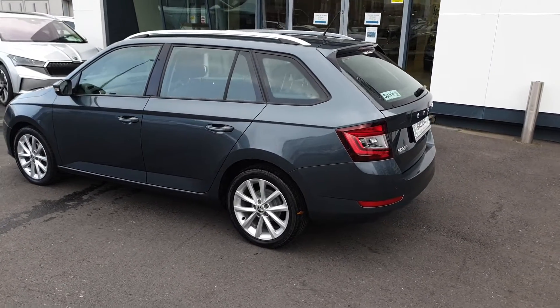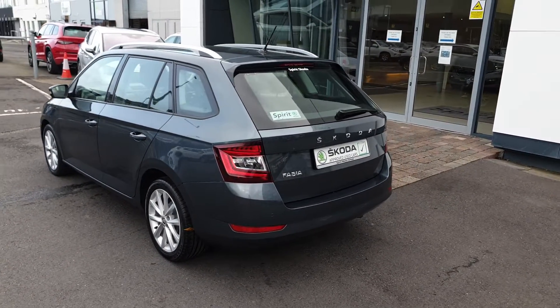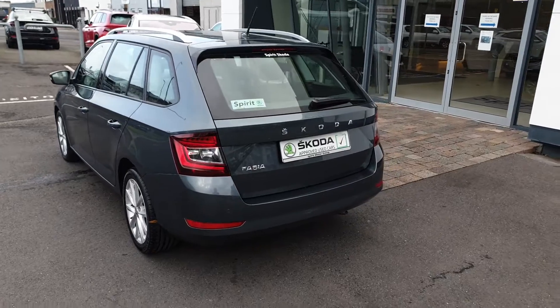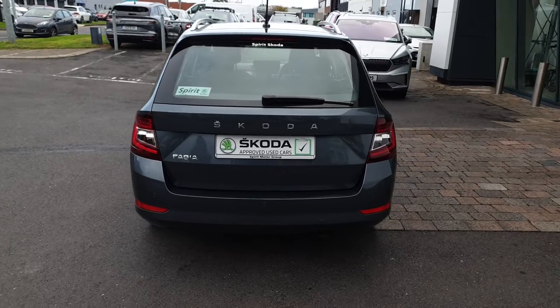We accept all trade-ins and offer low interest rate finance. Some of the features of this car include keyless entry with push-button start, rear parking sensors, air conditioning, Apple CarPlay and Android Auto.